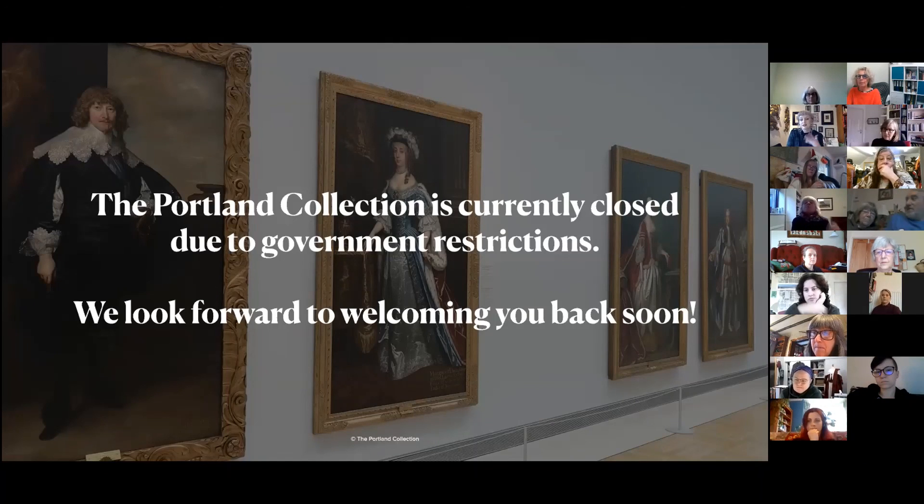Thank you — that takes us to 12:30 and the end of the talk. It has been really great, Hannah. It's wonderful to have you as a member of staff with all that specialist knowledge. When we're open again, do come and visit — if Hannah's around she'll be happy to talk to you about any of the portraits on display. Thank you very much, Hannah, and hopefully we'll see you again in the new year.